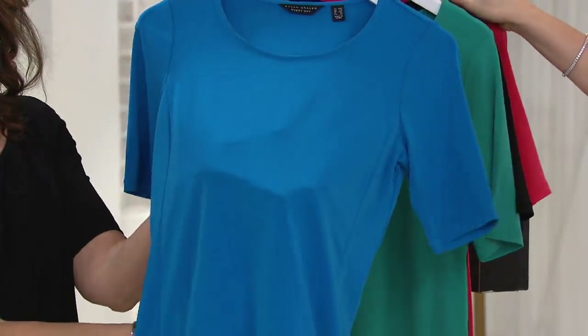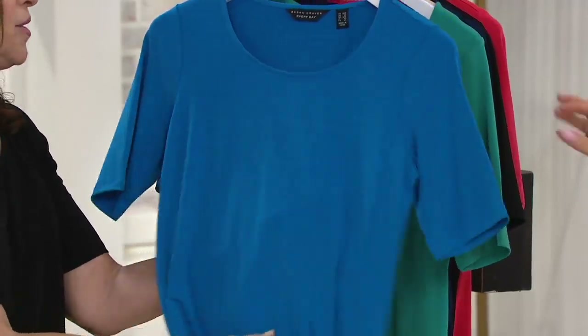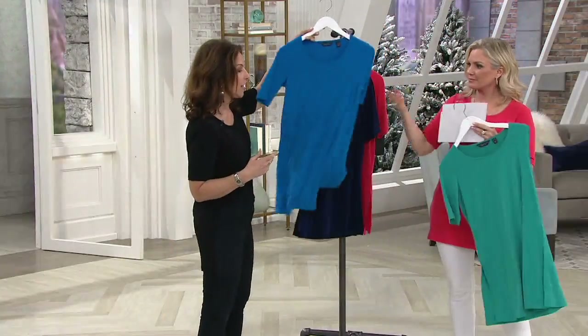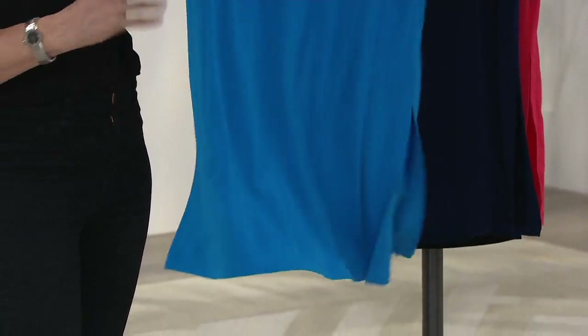I always tell women: get blue. Blue is so camera friendly, it looks good on any skin tone. And a lot of women are asking me, what is liquid knit and why do you call that fabric liquid knit? So I'm showing you why — it got its name liquid knit.